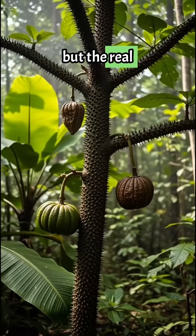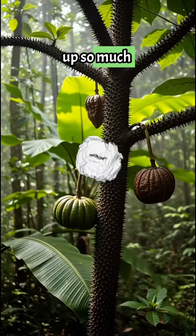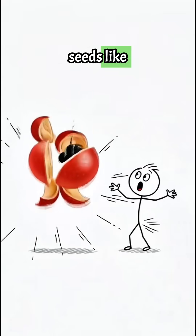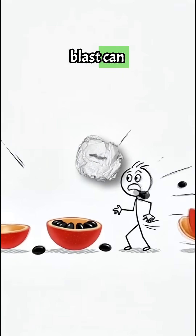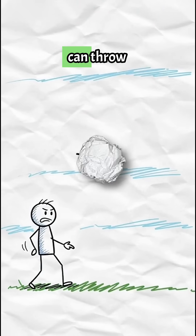But the real danger comes from its fruit. When those pods ripen, they build up so much pressure that they literally detonate, launching seeds like shrapnel. Scientists say the blast can fling them over 200 feet away, which is farther than most people can throw a baseball.